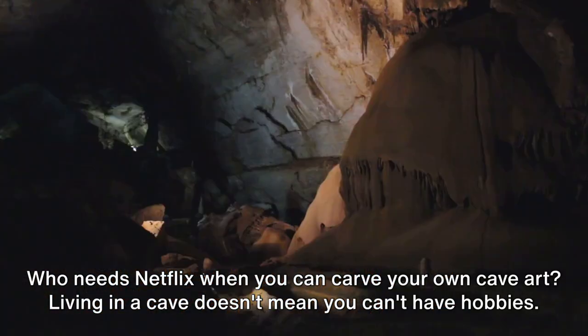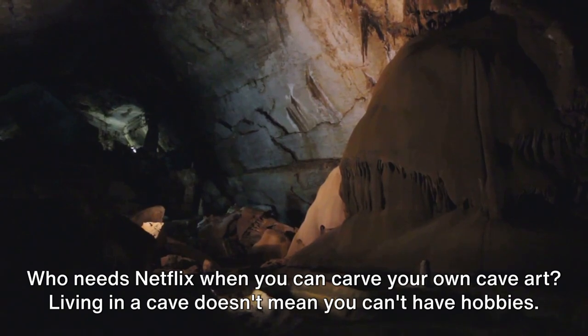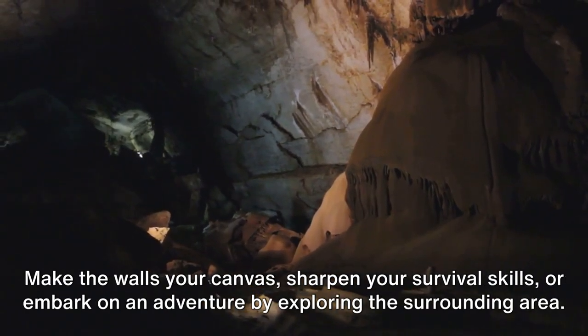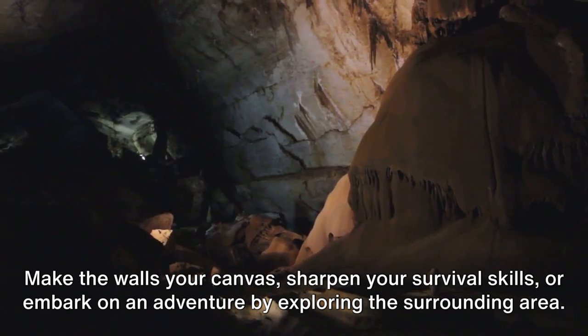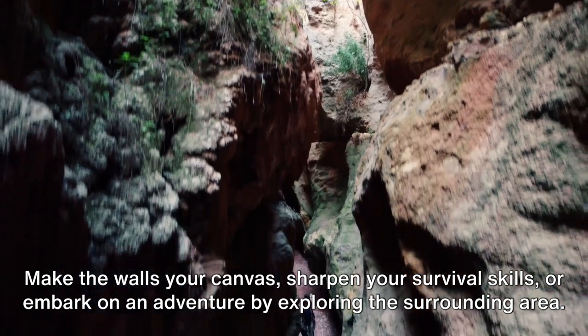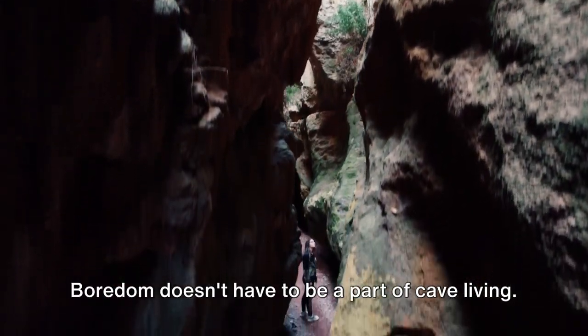Step 5: Keeping busy. Who needs Netflix when you can carve your own cave art? Living in a cave doesn't mean you can't have hobbies. Make the walls your canvas, sharpen your survival skills, or embark on an adventure by exploring the surrounding area. Boredom doesn't have to be a part of cave living.